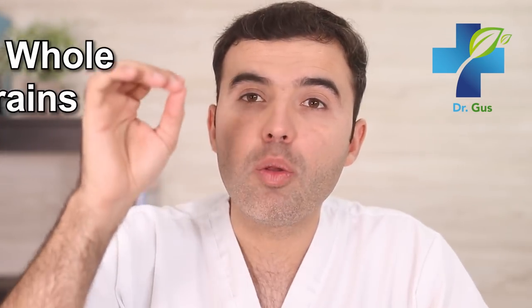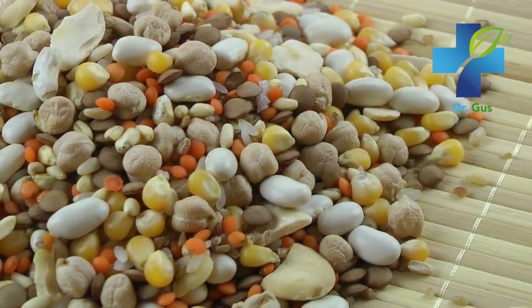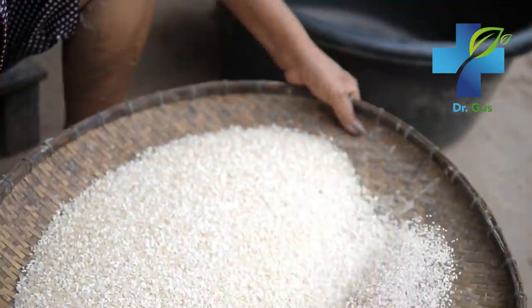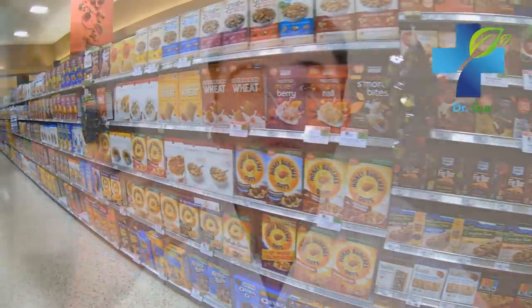Number two: buy whole grains. Why is everyone telling us that whole is better? A whole grain contains all of its nutrients — it still has all the most important parts, like the bran, the endosperm, and the germ. Refined grains have had the germ and bran removed, leaving only the endosperm. This means that lots of the vitamins, fiber, and minerals are lost once those grains are refined. So try to look for whole grains. They might not taste as good, but they have a huge difference health-wise.